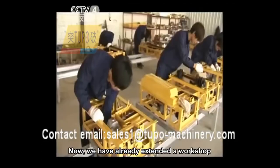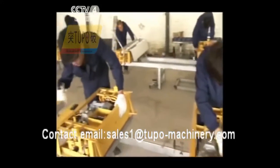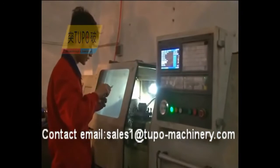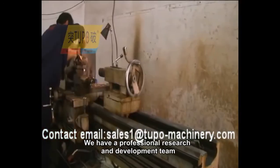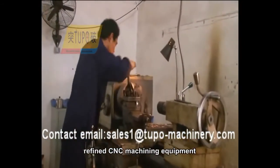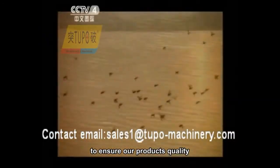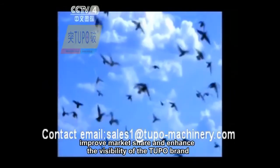We have already extended a workshop and established three production lines in it, and we will gradually scale up and popularize the Tupo brand to the whole world as quickly as possible. We have a professional research and development team, refined CNC machining equipment, a set of perfect testing processes, and high quality after-sales service to ensure our product quality, improve market share, and enhance the visibility of the Tupo brand.